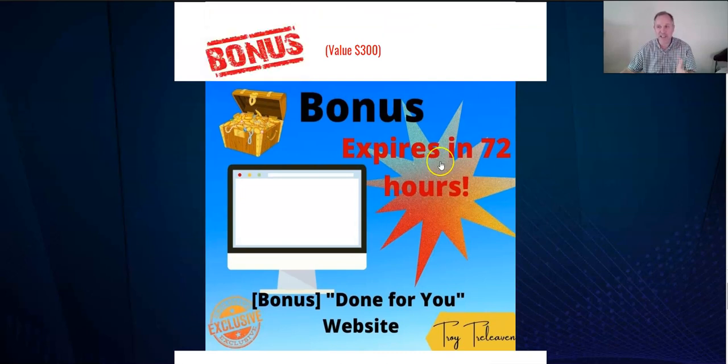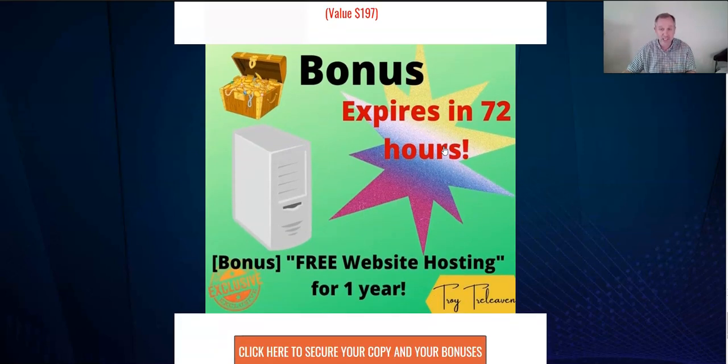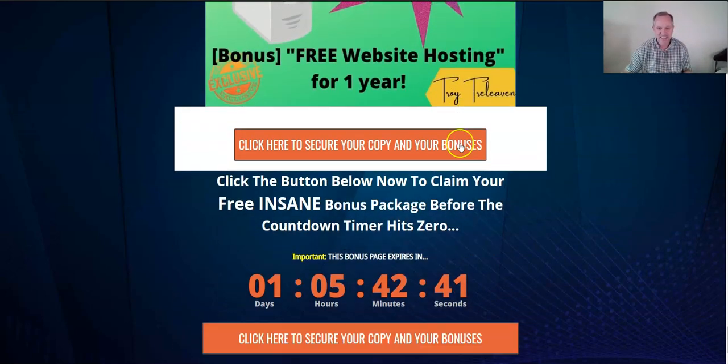The next bonus is a done-for-you website. This expires 72 hours from the time you see this. I will build a website for you, get you all set up — it won't be required, but it'll help you a lot. You're going to want a website anyway, and we can brand it with your name or something you like. I'm also throwing in free hosting — one free year of website hosting to get you up and profitable, so you'll easily be able to pay your hosting fees next year.